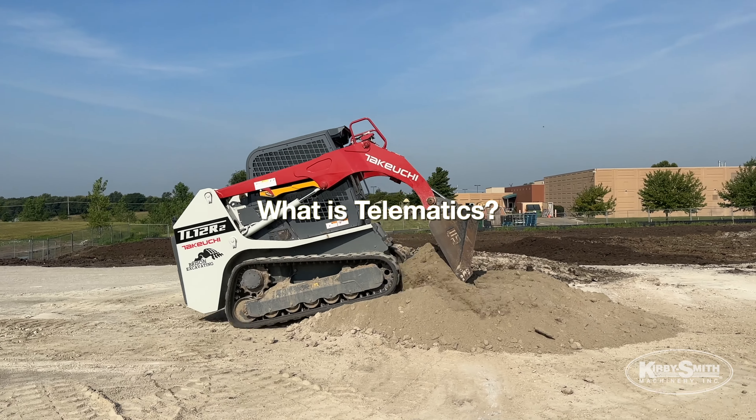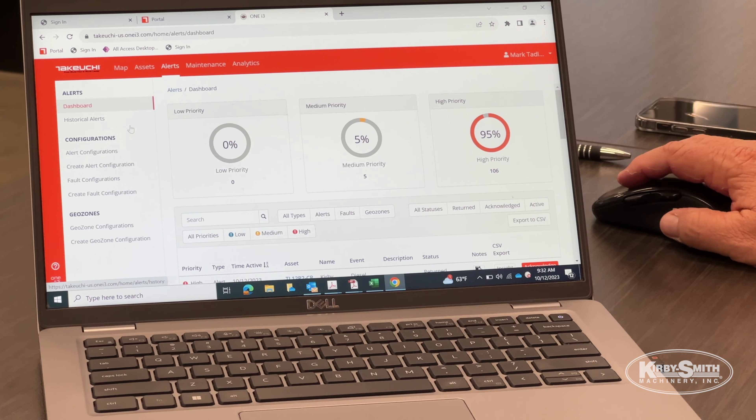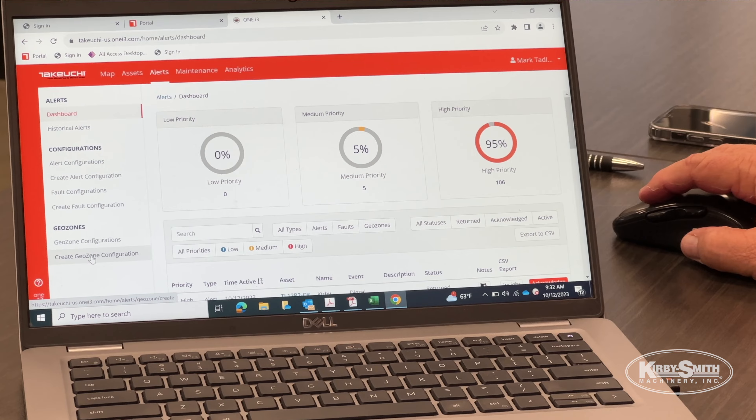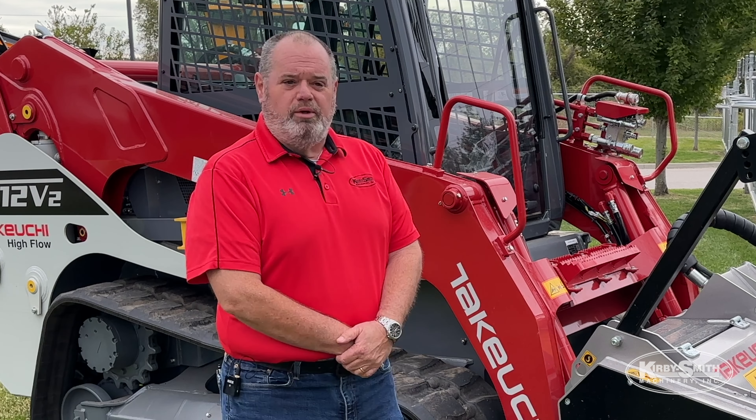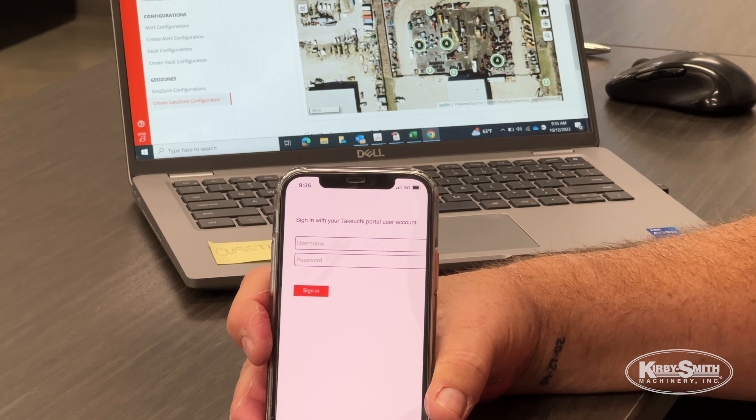Telematics has a lot of key features. A lot of customers will use it for tracking their machines — basically it's a tracking system. If they want to know what certain job sites the machine could be at, they can go on their computer or their phone and find that machine.